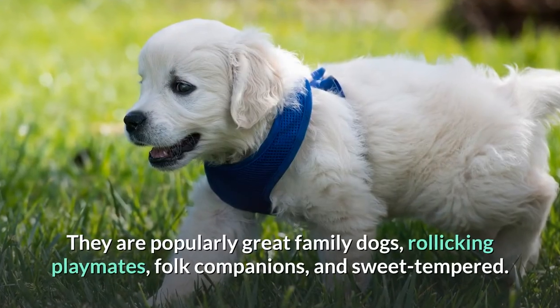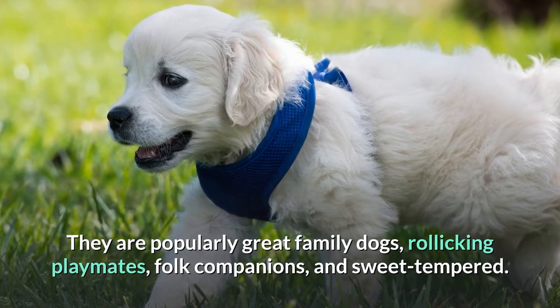They are popularly great family dogs, rollicking playmates, folk companions, and sweet-tempered.